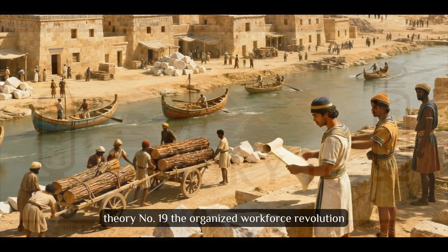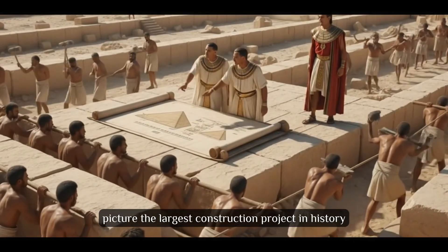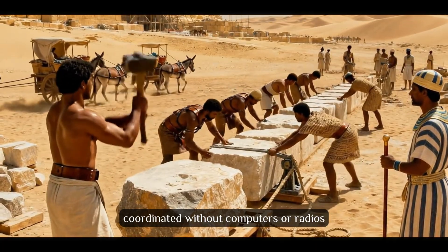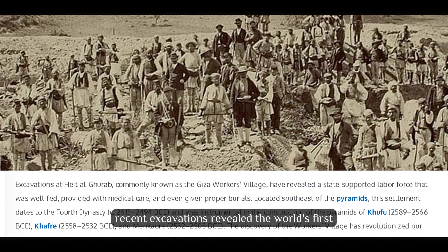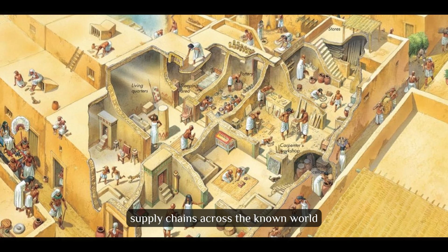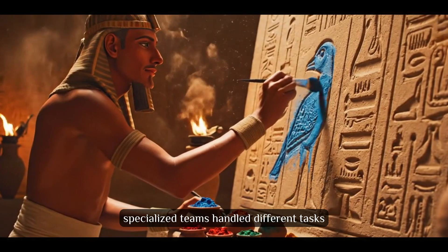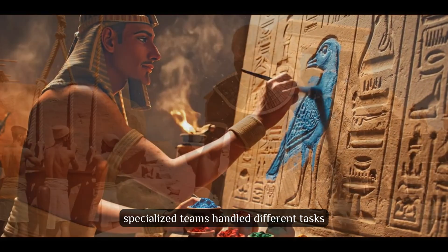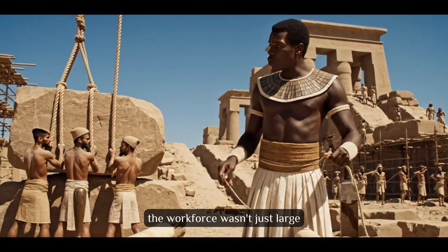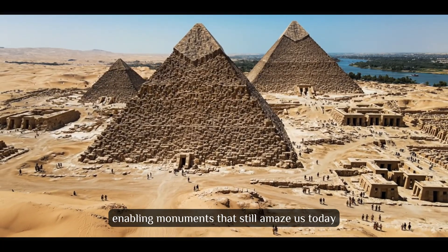Theory number 19: The Organized Workforce Revolution. Picture the largest construction project in history, coordinated without computers or radios. Recent excavations revealed the world's first mega-project management system. Egyptians built entire cities for workers, supply chains across the known world, and management hierarchies that would impress modern executives. Specialized teams handled different tasks with their own housing and management. The workforce wasn't just large — it was brilliantly organized with systems enabling monuments that still amaze us today.